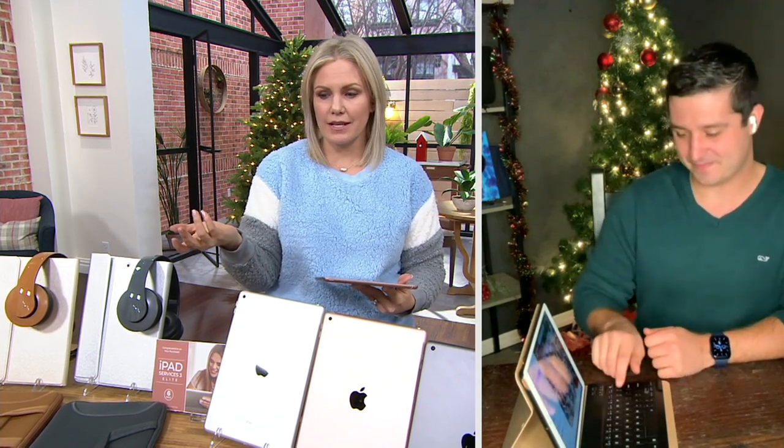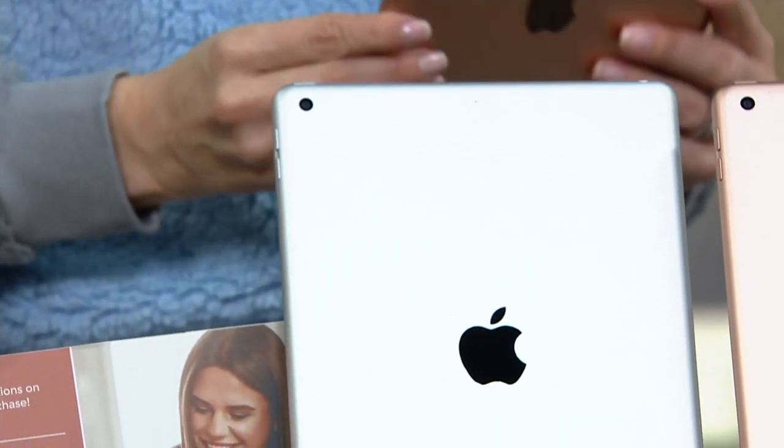This is the latest — this is the eighth generation. I want to make sure you at home understand: when you see these prices and what we're giving you, you might wonder, are these refurbished? Are these just old ones that nobody wants anymore? No.